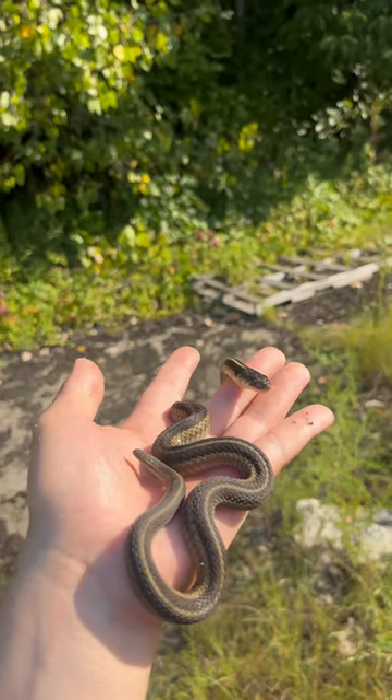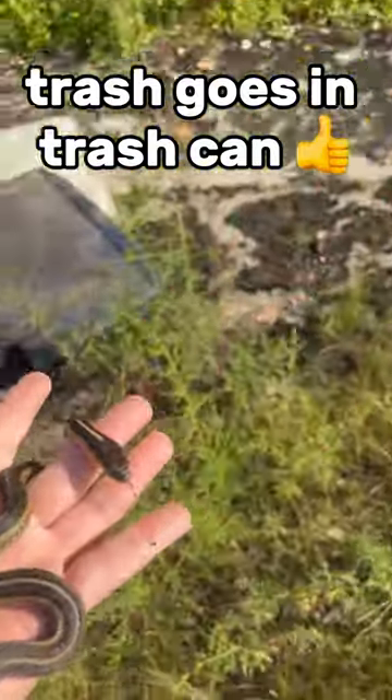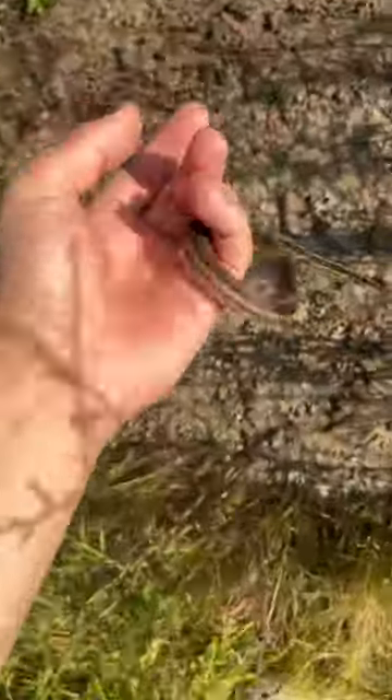Keep in mind that these snakes would much rather be under rocks than trash, so please dispose of your stuff properly. Putting the snake back right where I found it. And now I gotta go.